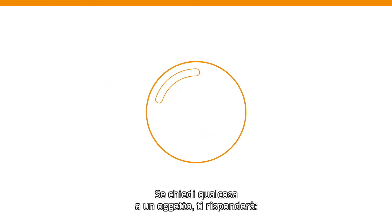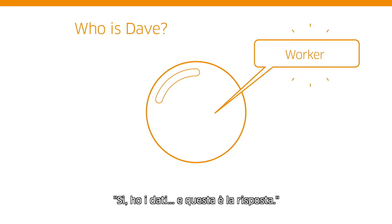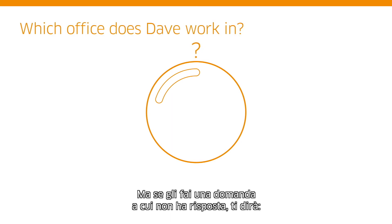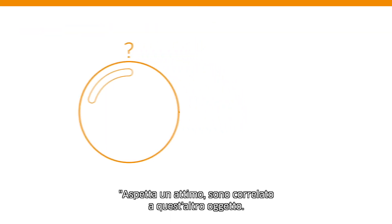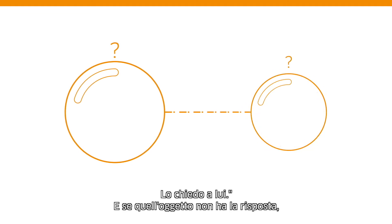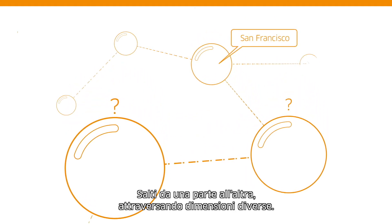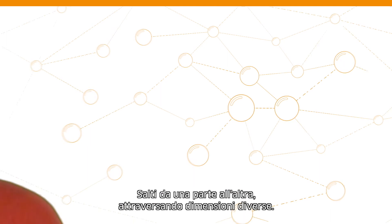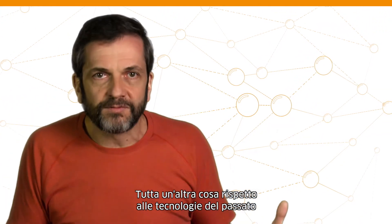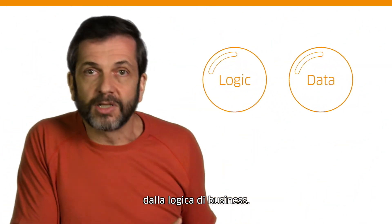If you ask an object a question, it'll say, OK, I have that data — here's the answer. But if you ask it a question that the object does not know the answer to, it says, hang on a minute — I've got this relationship with this other object, I'll go ask it. And if that object doesn't have the answer, it will ask the next one. And you're hopping around, traversing different dimensions. You're free to move around the object model. This is fundamentally different from past technologies that had a separation between your data and your business logic.